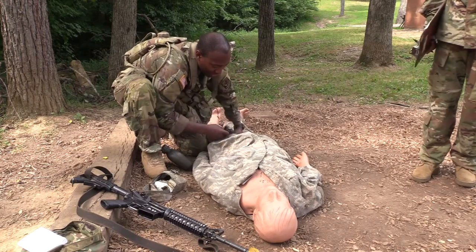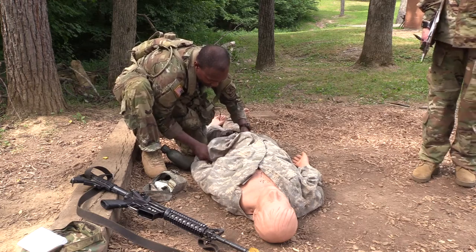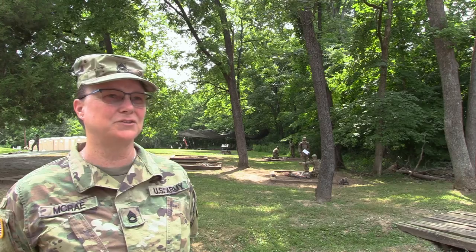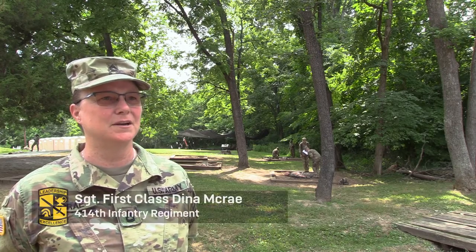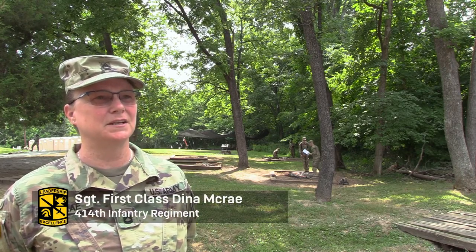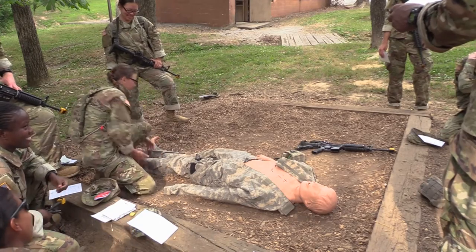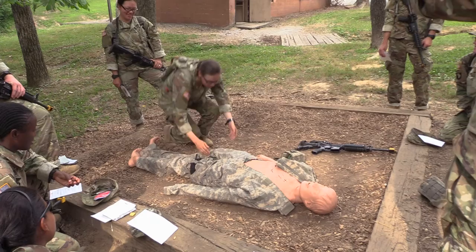They start with care under fire, then go to applying a tourniquet. Once the tourniquet's on, they take them out of cover and check for responsiveness. Once they have responsiveness, they go to blood sweeps. No blood yet, buddy. Sorry, I'm going to get you to cover.